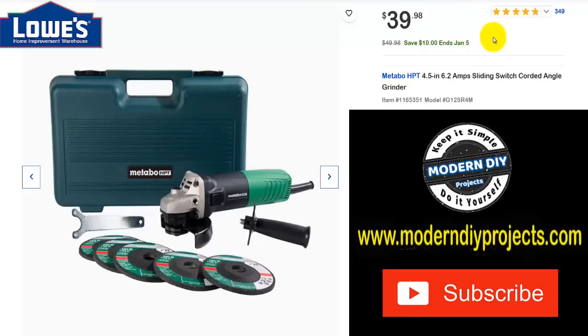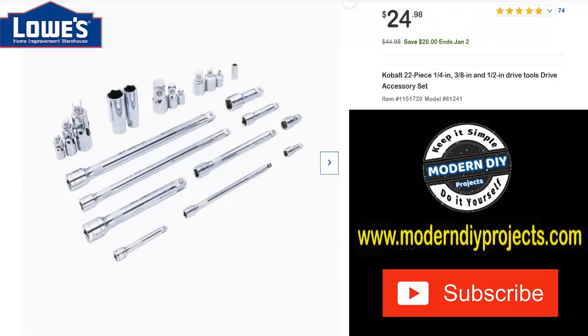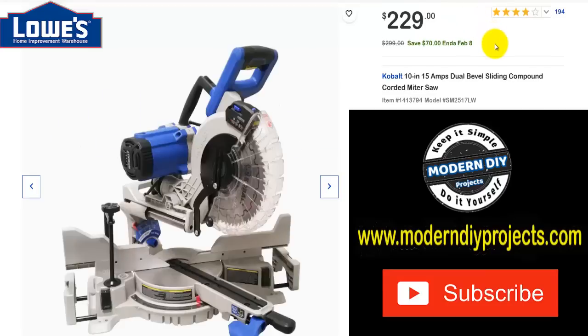Here you have a Metabo 4.5-inch corded angle grinder with a few accessories and a plastic case. Was $49.98, save $10 through January 5th, now $39.98 — not bad at all. And if you're looking for accessories for your tools, here's the Cobalt 22-piece quarter-inch, three-eighths, and half-inch drive accessory kit with adapters and extensions. Was $44.98, save $20 through January 2nd, now $24.98.